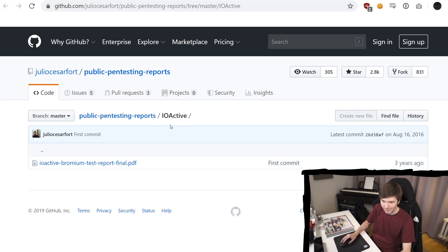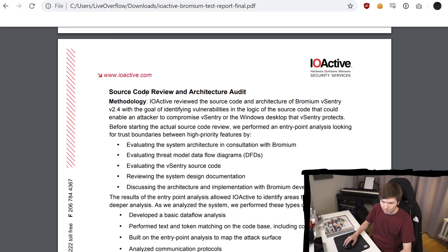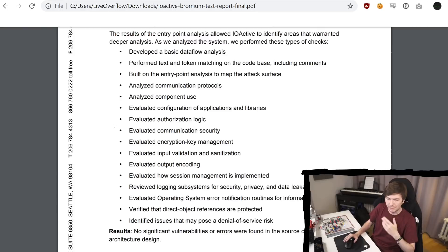Let's check out IOActive. They looked at Bromium — a different layout, and they have a quick management summary right at the start. You can see that the architecture, the source code, the runtime, and the penetration test were all marked secure. They did a source code review and say something about the methodology. If a company shares their methodology, it might be interesting to see what they were using. You can almost use it as a checklist or use it to inspire your own methodologies. You don't have to follow those exactly — you can come up with your own — but this is definitely a nice inspiration.